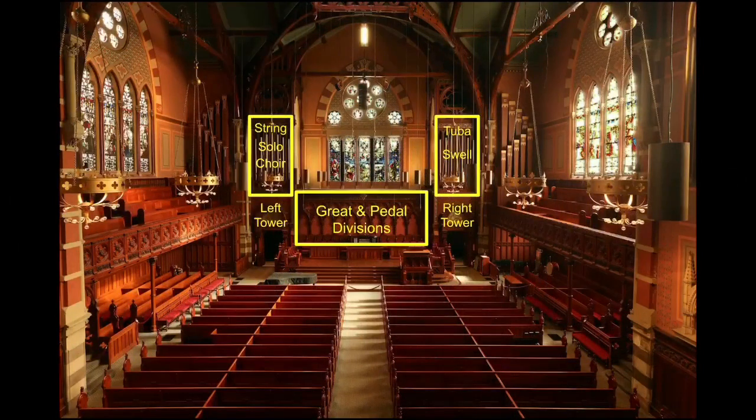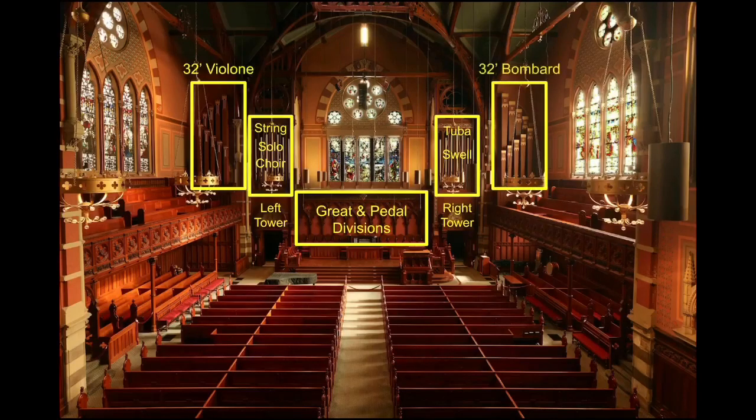And then finally, in each side gallery, the other 32-foot stops: the violone on the left-hand side — much more slender wood pipes — and the bombard on the right. It's a lot. It's really dotted about the landscape. Oh, absolutely. I think that's one of the things about the instrument — it's immersive in the room. You have sound coming from a variety of different places and you get that sense when you're in the midst of it.